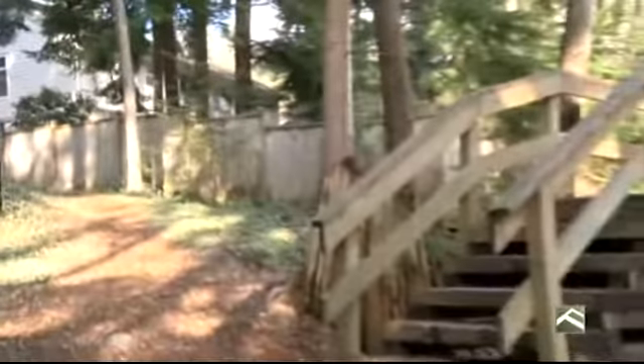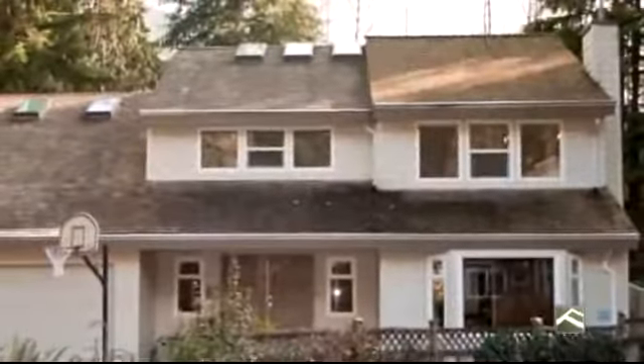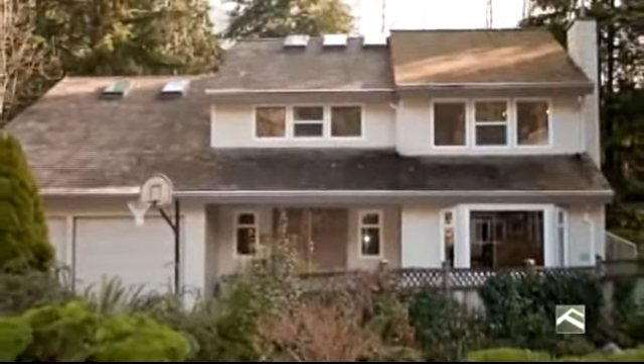To arrange for a private showing of this home, please call Kasha Riddle at 604-803-7070. She will be very happy to give you and your family a tour of this gem in the woods.